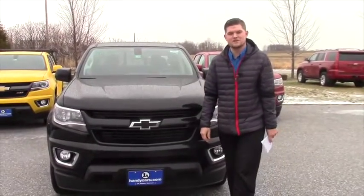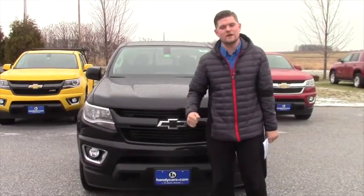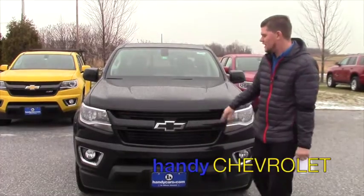Hey Barbara, this is Matt from Handy Chevrolet. I just want to thank you for your inquiry on the 2016 Chevy Colorado.